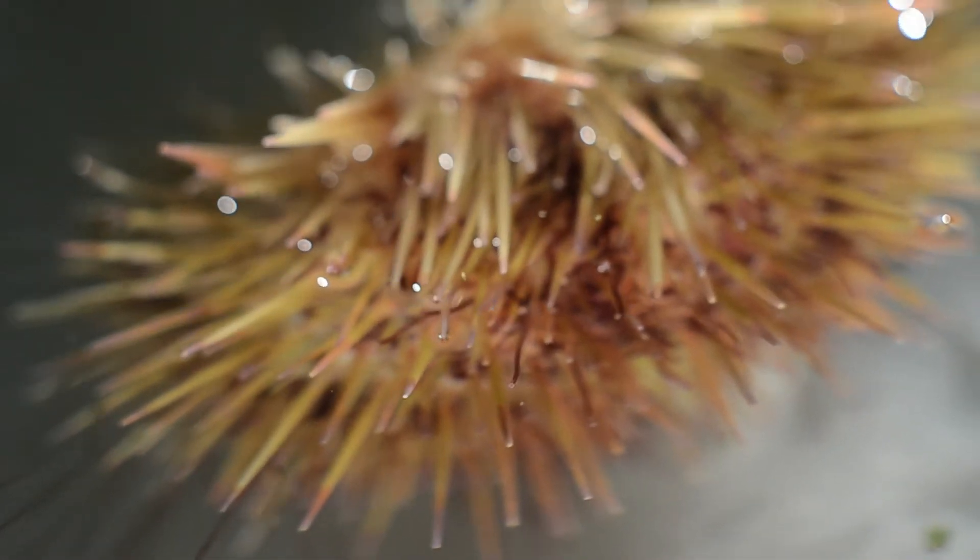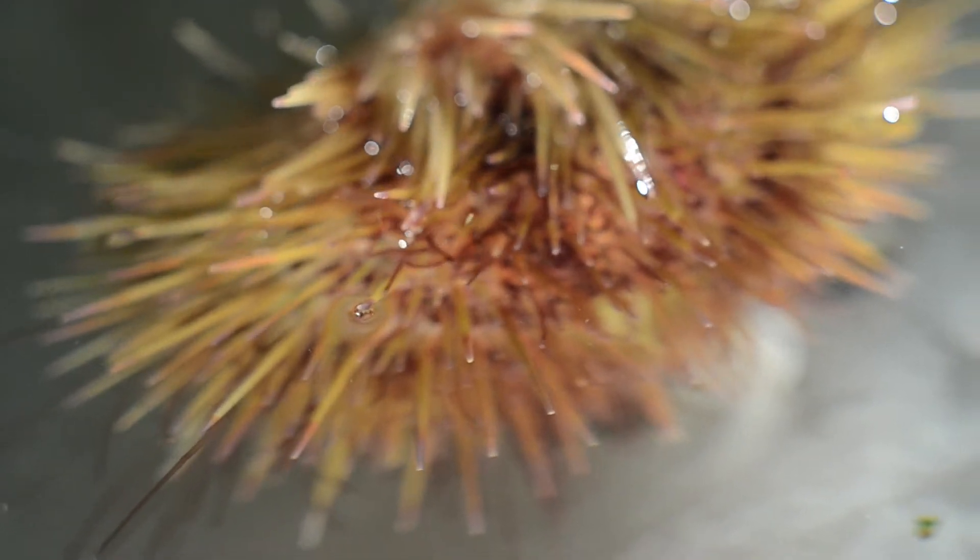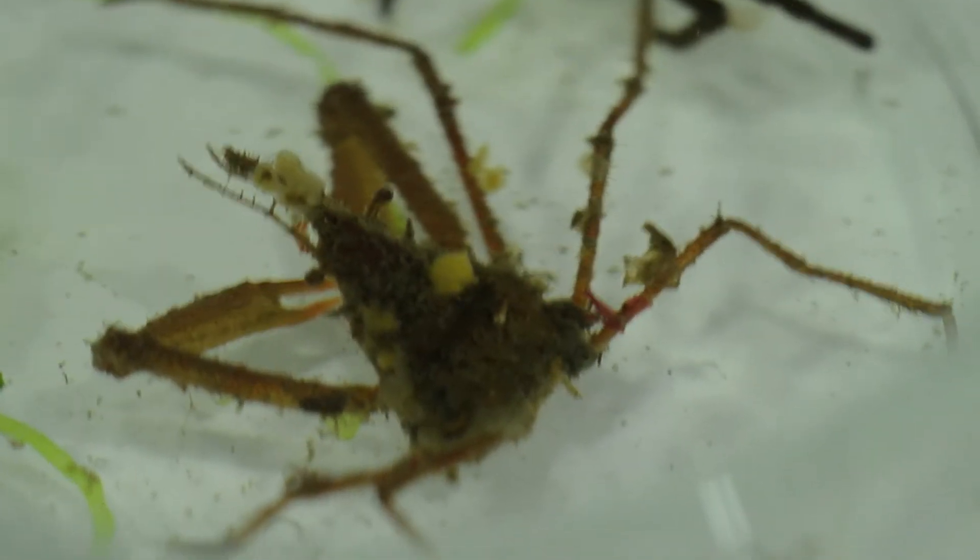Does it hear at all? It does not hear at all, as far as we know. It's moving on the screen — look at it go, it's trying to move around.